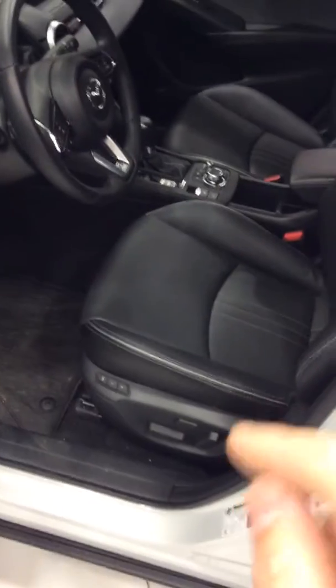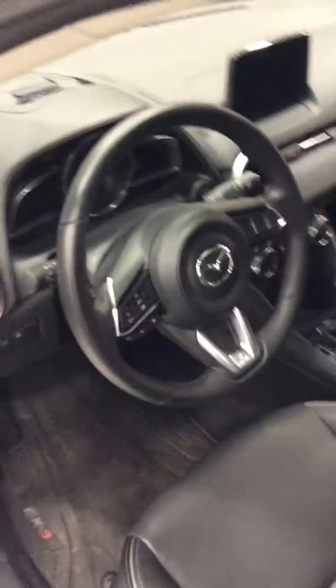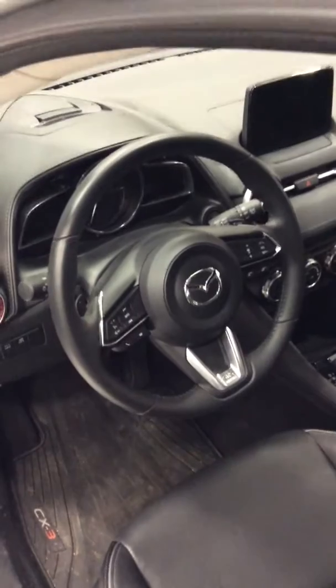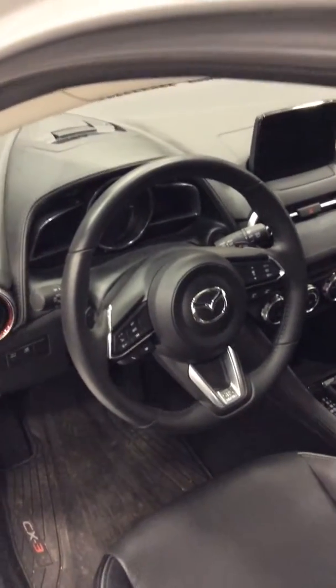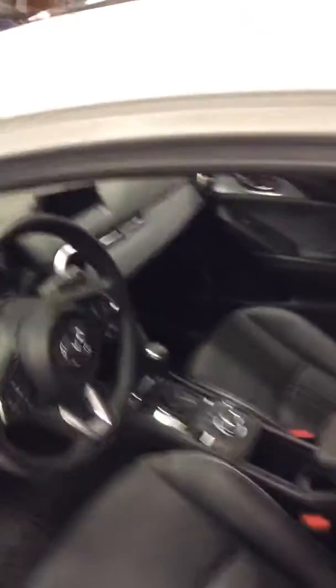Your standard window controls are over here. We have a two-stage memory seat, so one for you and one for someone else. Our steering wheel with adaptive cruise control — this is a heated steering wheel, which is absolutely fantastic, and there are all your controls for your Bluetooth. Down here is your human machine interface, so you can control all your infotainment with tactile responses, keeping your eyes on the road and keeping things nice and safe.